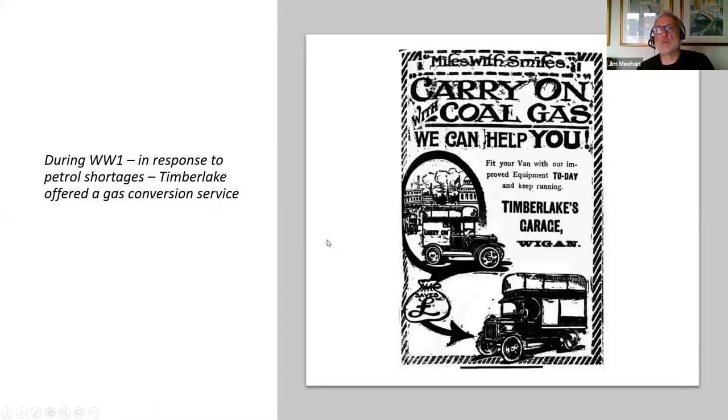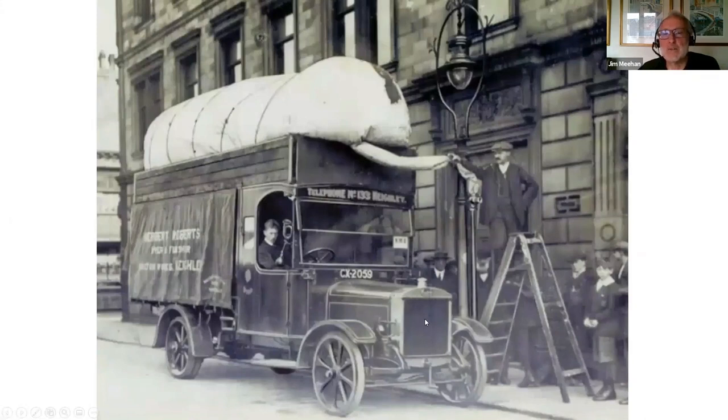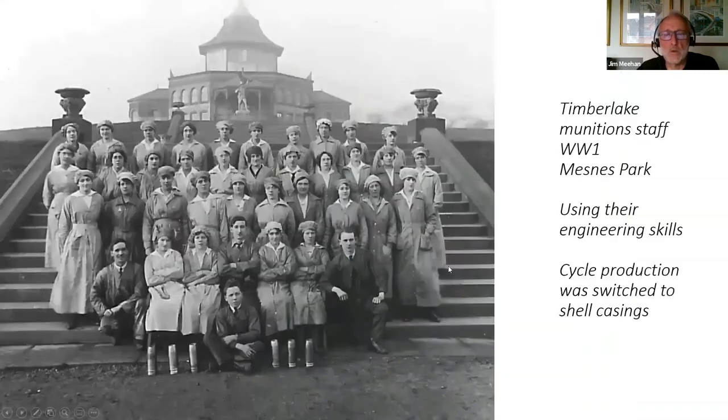Also in 1917 during the war: carry on with coal gas. Obviously there was a petrol shortage, so he's offering to convert vans to run on coal gas, which involves putting a large gas container on the top of your van — they don't look too safe, but you can see one being filled up from a pipe at the side of the street linked to the town gas system. On a more serious note during the war, they used their engineering skills to switch to producing shell casings. This is a photograph of the Timberlake munitions staff on the steps in Mesnes Park.